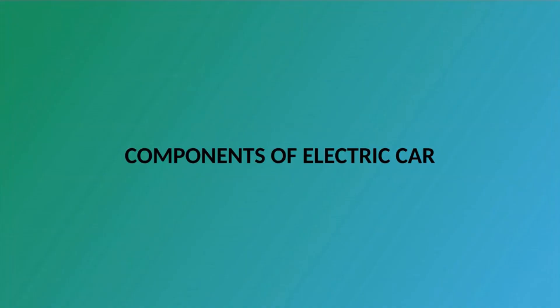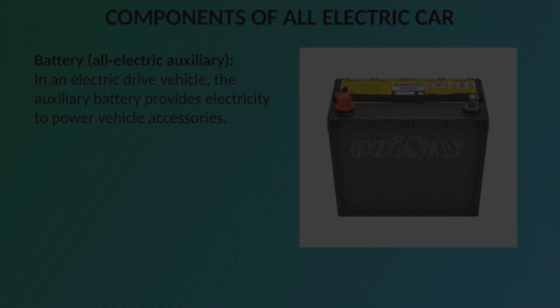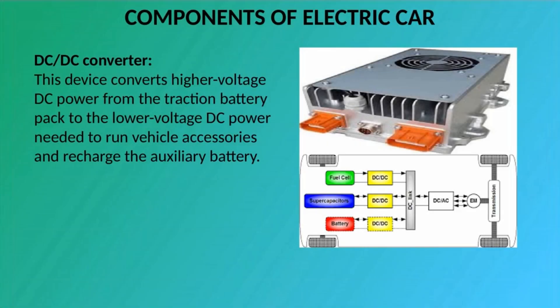Components of an All-Electric Car. Auxiliary Battery: In an electric-drive vehicle, the auxiliary battery provides electricity to power vehicle accessories. Charge Port: The charge port allows the vehicle to connect to an external power supply in order to charge the traction battery pack. DC/DC Converter: This device converts higher-voltage DC power from the traction battery pack to the lower-voltage DC power needed to run vehicle accessories and recharge the auxiliary battery.